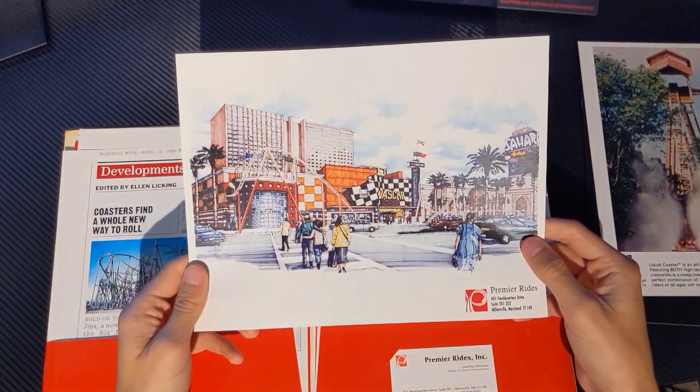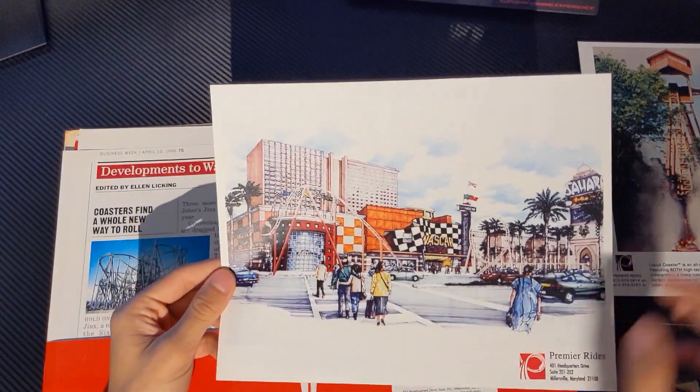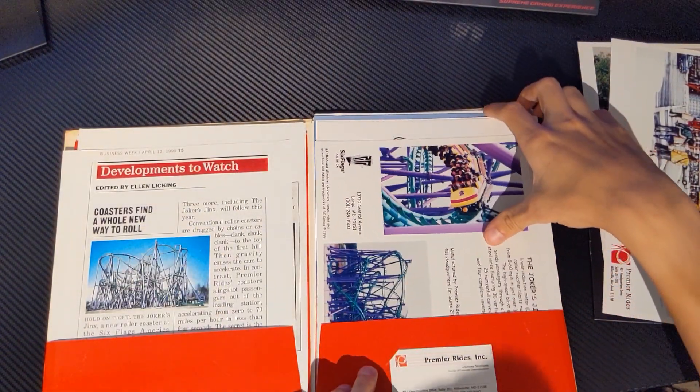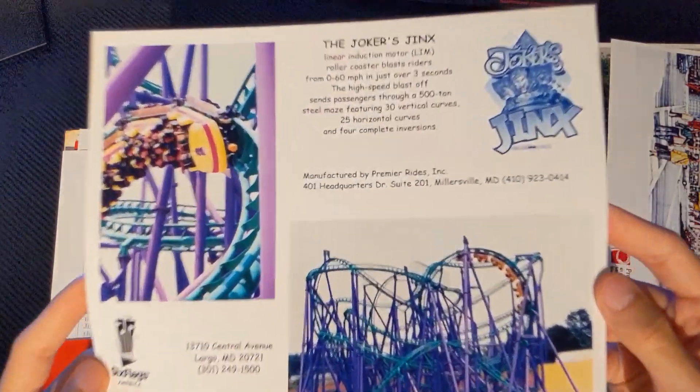Here's some concept art for Speed the Ride, which — oh man, I'm really bummed out this thing doesn't exist anymore. I would have loved to have ridden it. Looked really cool. Got some information on Joker's Jinx. And yeah — Comic Sans.